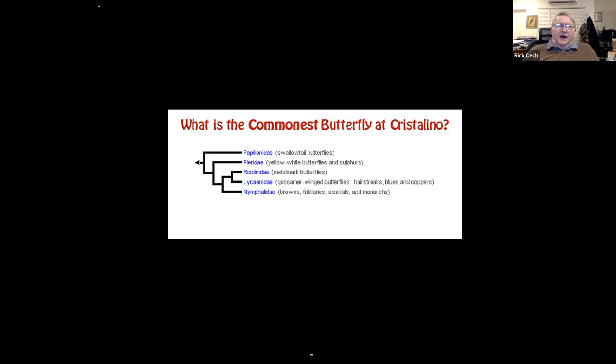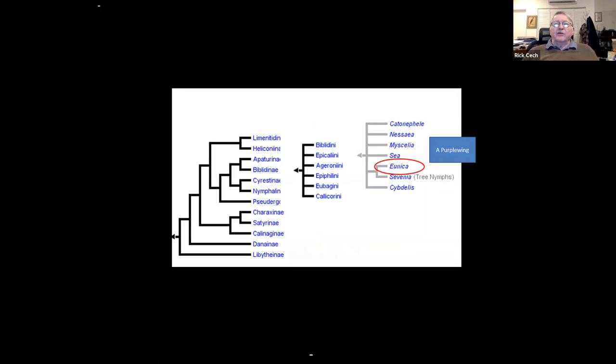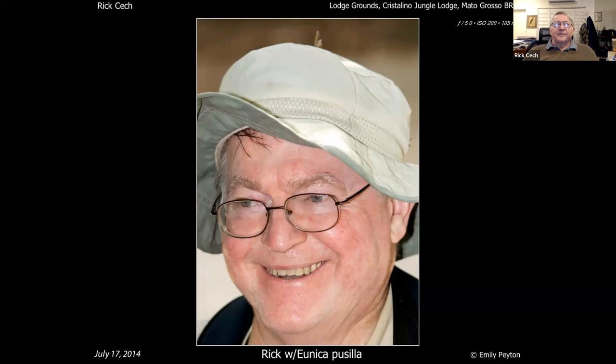So what is the commonest butterfly at Crystallino? It's a nymphalid, in the Biblidinae, the tropical admiral group — almost exclusively neotropical, where some of our coolest butterflies are. It's a Eunica, which means purple wing. This is called the pusilla or mousy purple wing — you think it's not much to look at, but it does have a nice purple top on the bright ones. You can usually find one on top of your head if you're not careful — they're really pretty ubiquitous there.